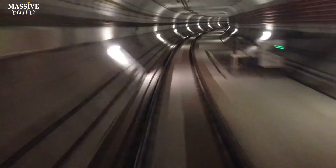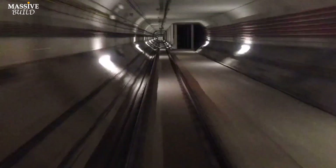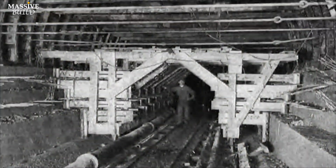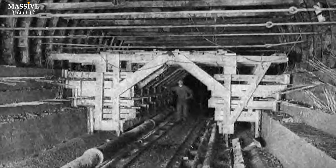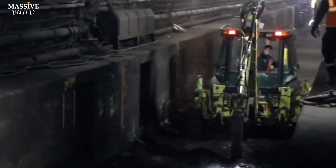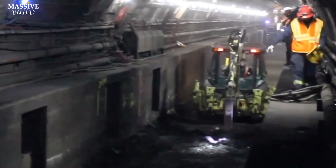The Hudson Tunnel Project has faced significant challenges and delays, but it hasn't necessarily failed. The existing North River Tunnel, which opened in 1910, is over 113 years old. It was designed to early 20th century standards and consists of only two tracks. The tunnel's outdated design and aging components have led to chronic delays, disabled trains, and signal malfunctions.